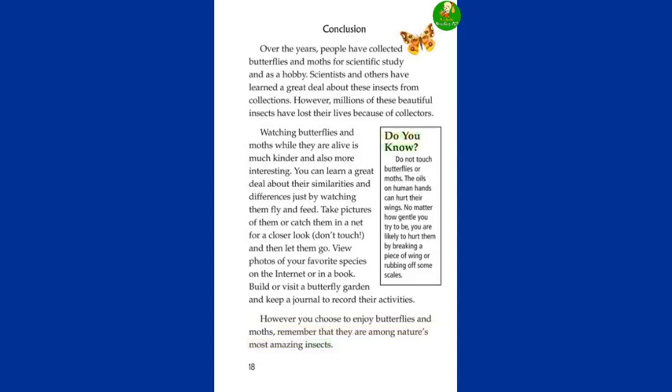Do you know? Do not touch butterflies or moths. The oils on human hands can hurt their wings. No matter how gentle you try to be, you are likely to hurt them by breaking a piece of wing or rubbing off some scales.